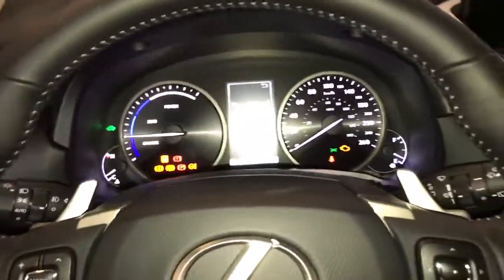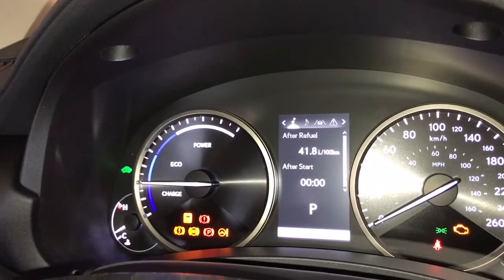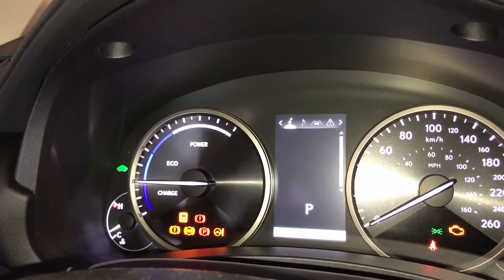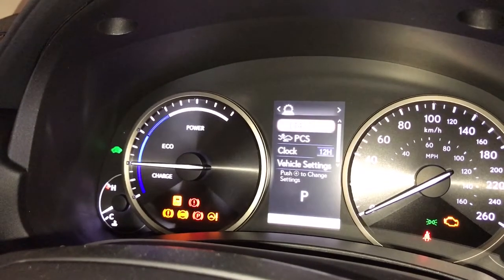In the interior we have our paddle shifters, audio controls, enhanced free communication, and our driver information display. This is where we can see our fuel economy, kilometers till empty, energy monitor, speedometer, tire pressure, audio, messaging, and the Lexus Safety 2.0 system.